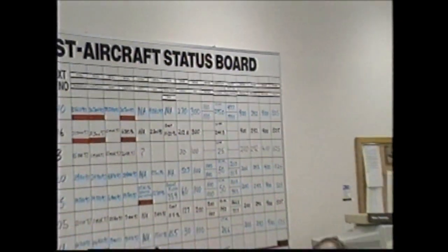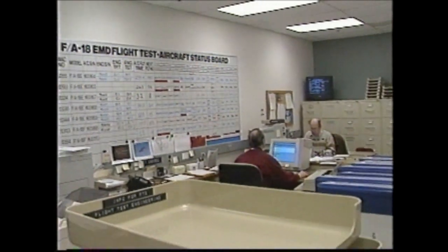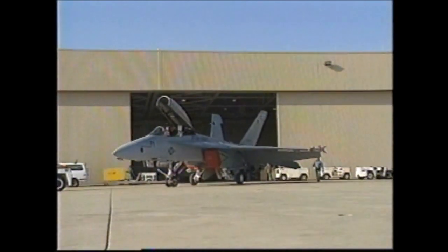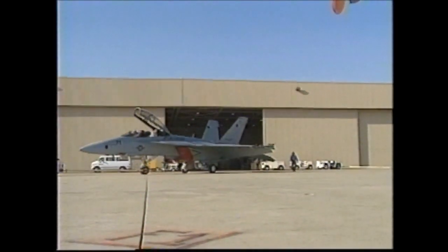Pete Pilcher is McDonnell Douglas' Flight Test Director. To us, it's a brand new airplane. We have to essentially test all the same things that we did for the A/B/C/D — we have to go through all of those one more time. From flutter to flying qualities to performance to high-angle attack to carrier suitability to weapon separation, all those things have to be done over again.